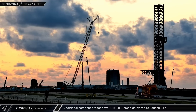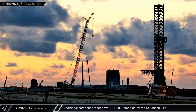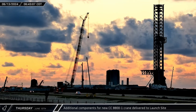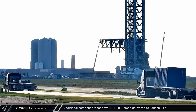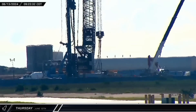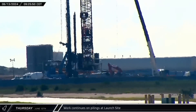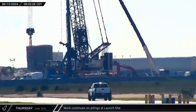As the new day dawned, several more deliveries for the new CC-8800 crane arrived at the launch complex, including another Sarin shipping container, some counterweights, and lattice sections likely belonging to the crane's derrick. Meanwhile, another day at Starbase meant another day of work for the continuous flight augering pile crew at the new orbital launch pad.